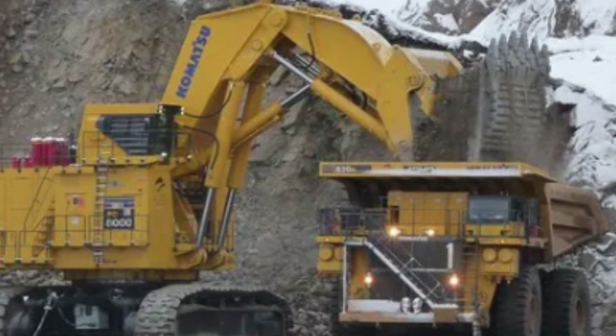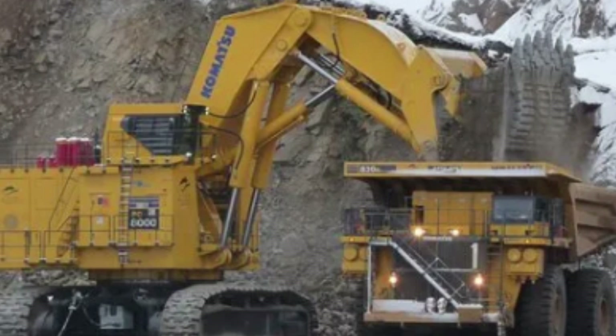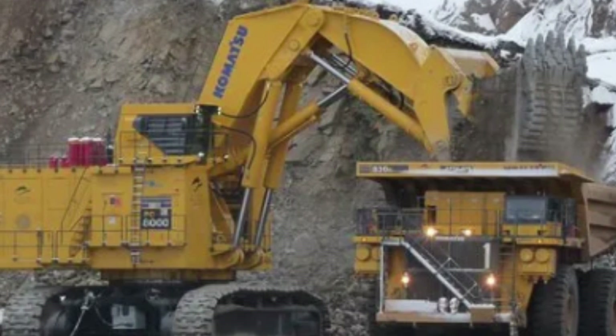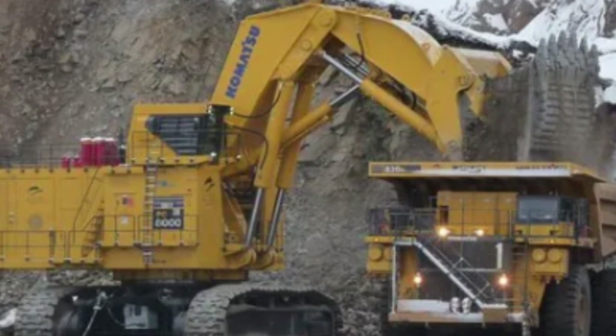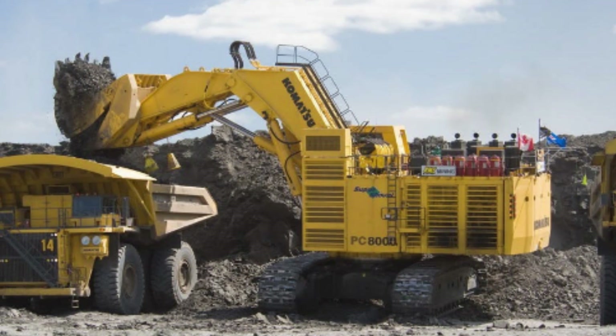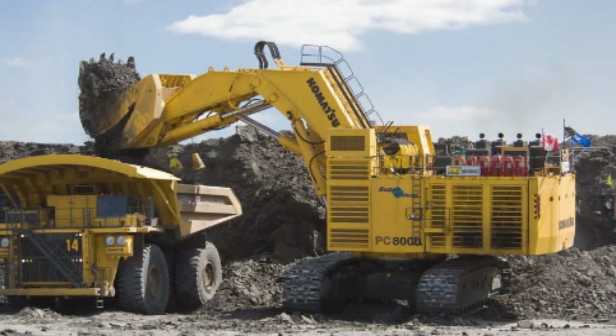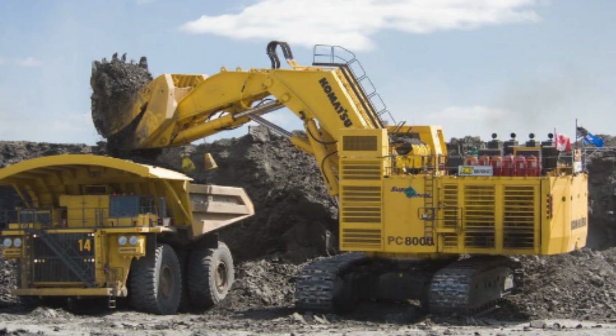The PC8000-6 excavator boasts an impressive digging depth of 28.2 feet and a maximum dumping height of 33.5 feet, making it capable of tackling some of the most challenging excavation projects. The excavator is powered by two 16-cylinder four-stroke diesel engines, each capable of delivering 2,010 horsepower, bringing the total engine horsepower to 4,020.